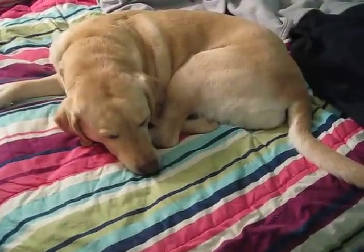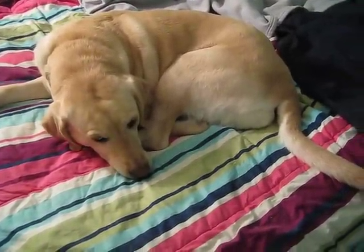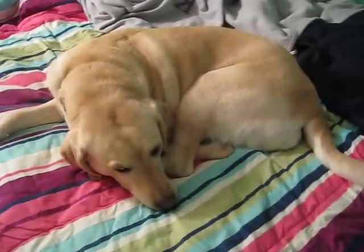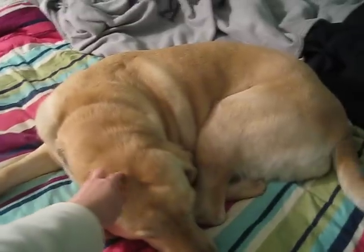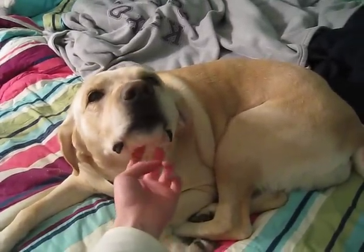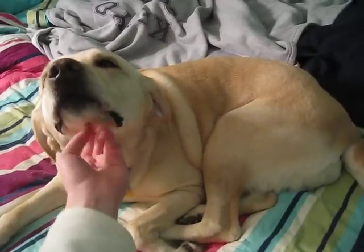Hey guys, it's Liz of Consumed by Books — someone come save me! I've been turned into a dog! Actually, that's not true. This is just my yellow lab, Macy, who is five years old and currently sleeping on my bed, which is one of her favorite activities. I wanted to show her because she's cute and doesn't get into the videos often enough.